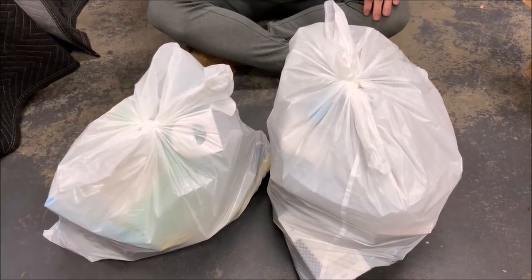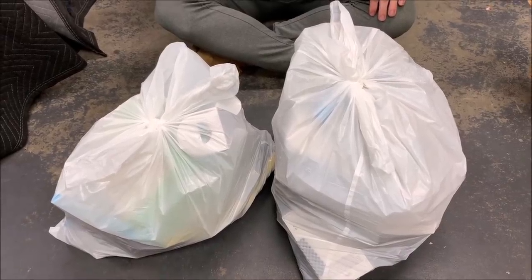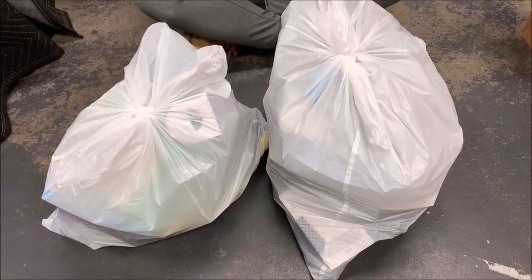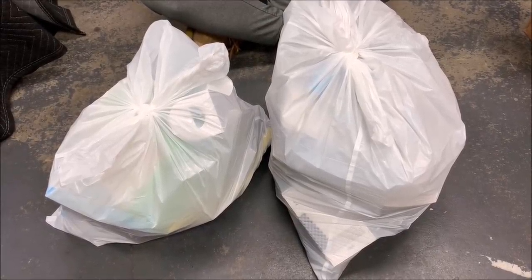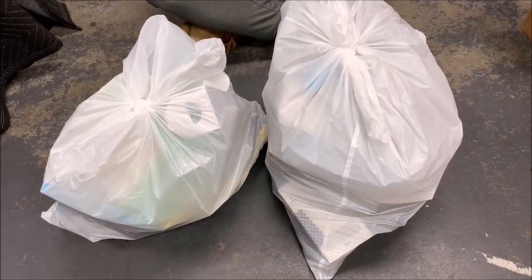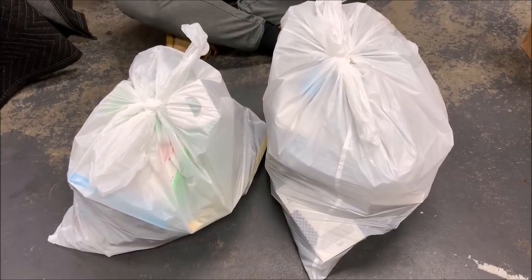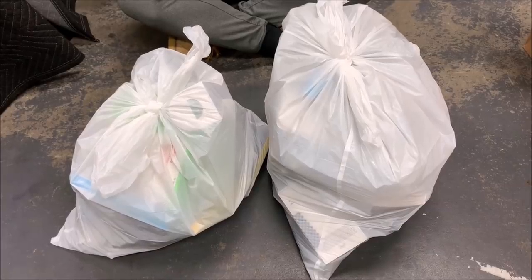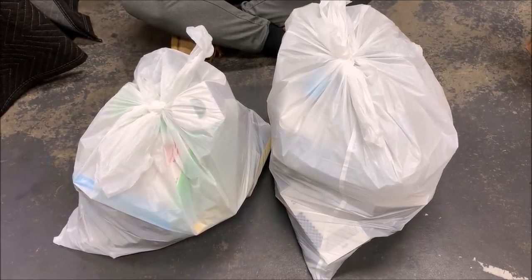They were following pretty much right behind us the entire time — after every turn we took, we looked back and they were still right there. We probably drove around the stores for like 20 minutes. Eventually I got tired of it, stepped on the gas, and as soon as we got close to the Apple Store we got a little gap ahead of the security guards. I dropped my friend off at the dumpster, he grabbed the bags, and we dipped out of there. Man, that was a close call.